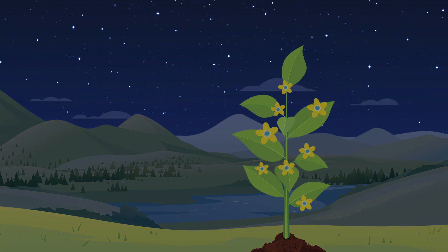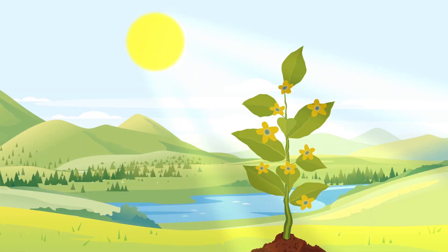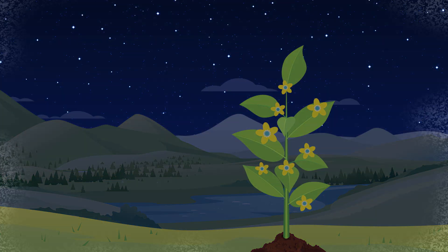Temperature is important too. Most plants like it cooler at night and warmer during the day. But if it's too hot, they could get scorched. Or if it's too cold, they might freeze.